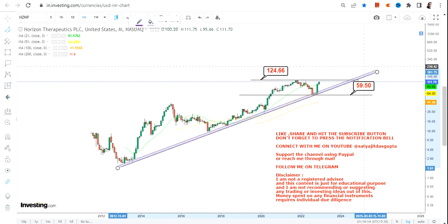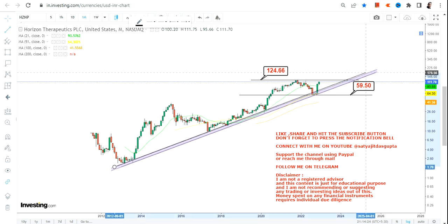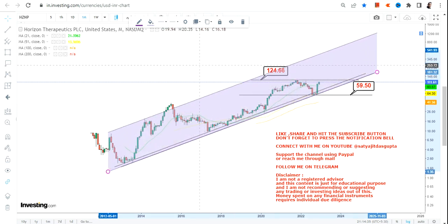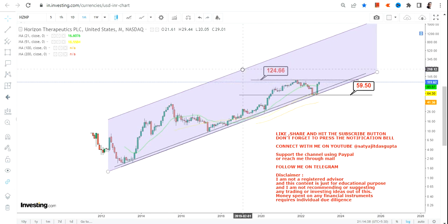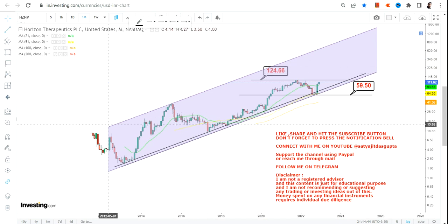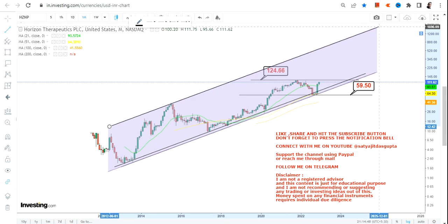Now the question is what lies ahead? The levels that we are going to look at are as follows: this will be your support line, and on the upside, once the stock starts trading above $125, this is what we are going to look at as far as the next big swing in the upcoming years.